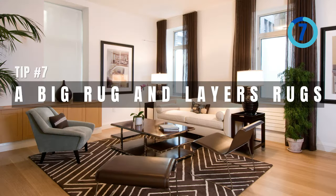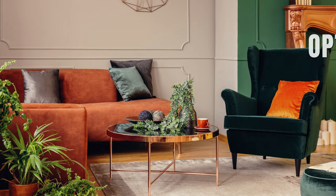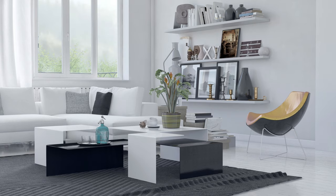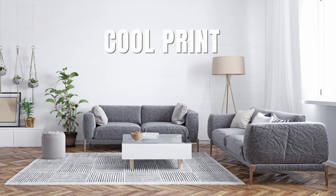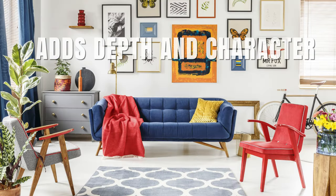Tip number seven: a big rug and layered rugs. A small-space secret — opt for a larger rug. It's a surprising trick that brings magic; your room feels coordinated and cozy. Layering rugs is another move: two rugs, different sizes, perhaps one with a cool print. Together, they conjure a new dimension — a style magic trick that adds depth and character.